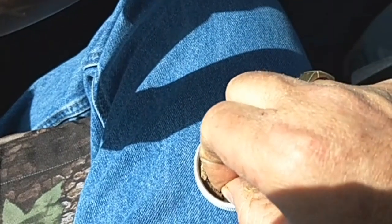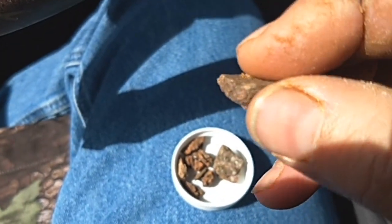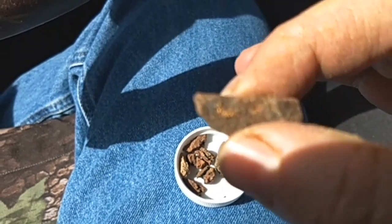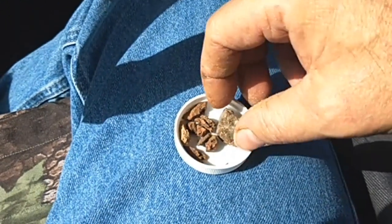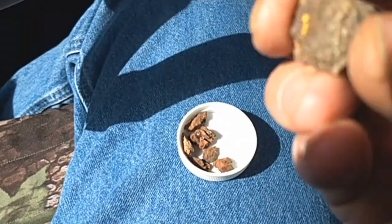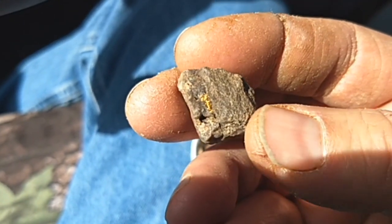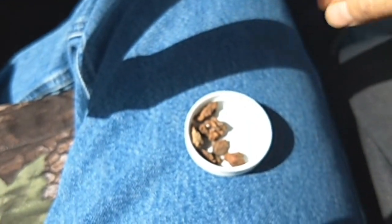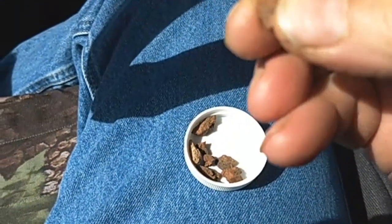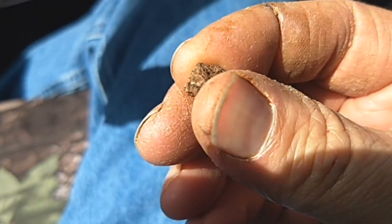And then that led to a lot of other pieces right down the hill from it. There's one there. There's another one, another one — you can see the gold in it.